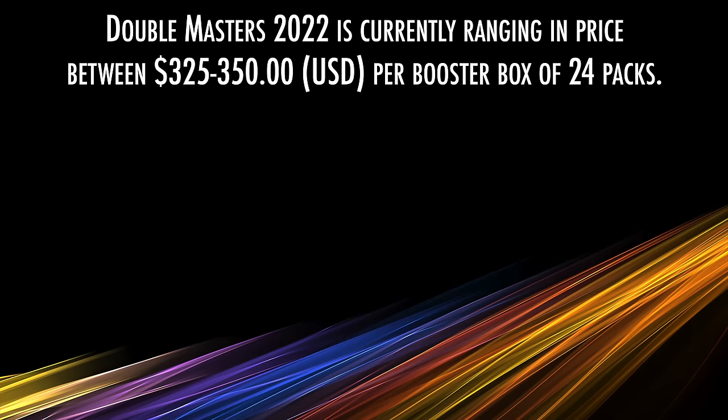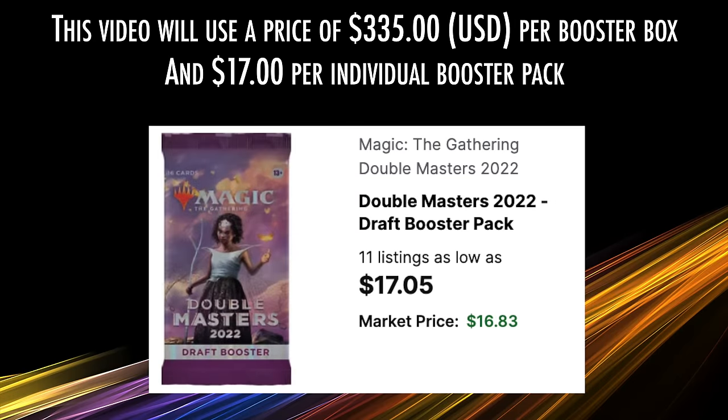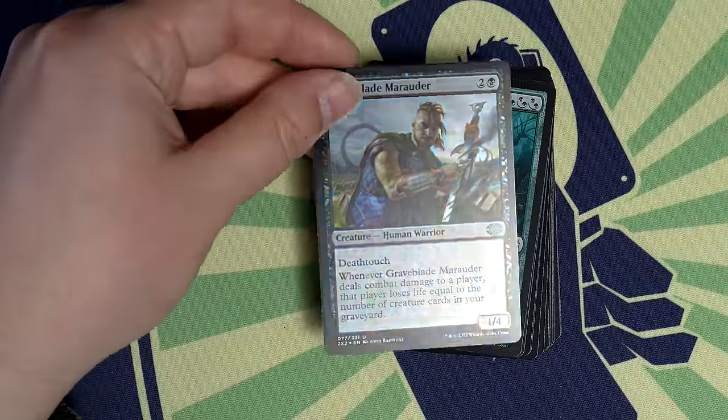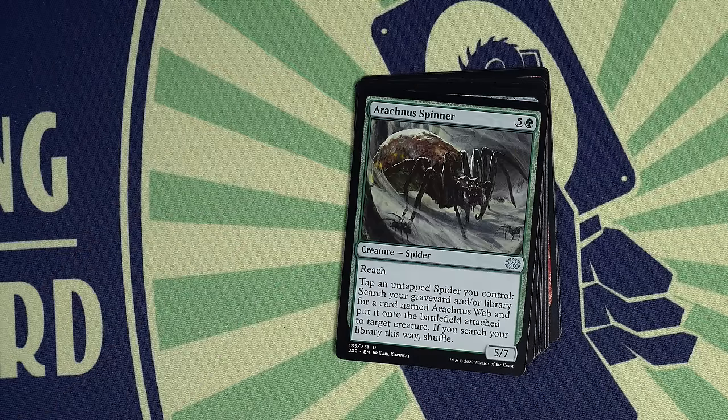There's a bit of a range in draft booster box pricing at the moment. I'm seeing this everywhere between $325 and a whopping $350, but as of the filming of this video, the prices do seem to be averaging out at about $335 — we'll be using that price for this video. You should insert what boxes are going for near you and adjust accordingly. Individual packs are going for about $17 each, which is a whopping $4 increase from the original Double Masters packs. Wizards of the Coast is raising prices due to inflation, but this is a significant increase from what these packs used to cost.